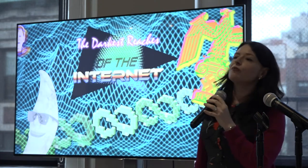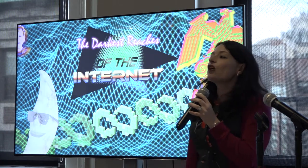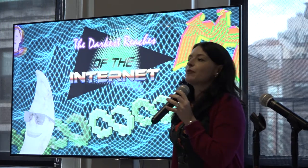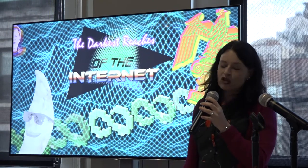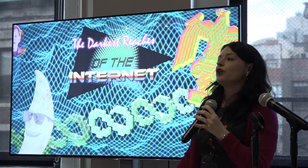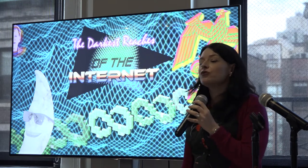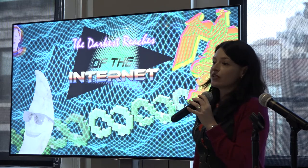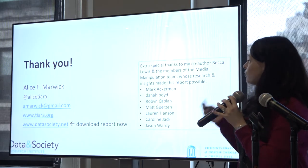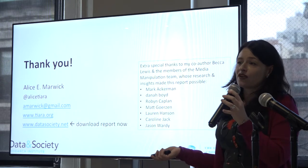In conclusion, social media does enable participation and creativity and organizing, but that's not always done by groups we might agree with. We can't categorize creative participation as, by definition, positive. We can't let the far-right cloak their messaging in ambiguity, trolling, or irony. Instead, we really need to continue to call out sexism and racism and anti-Semitism where we see it, whether in person or in our online communities. I'd like to thank the rest of the team and my co-author Becca Lewis for making this report possible, and Data and Society for a great year.